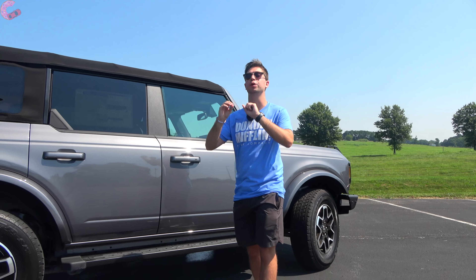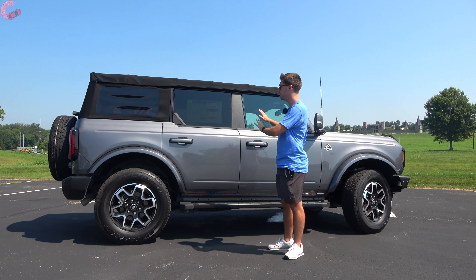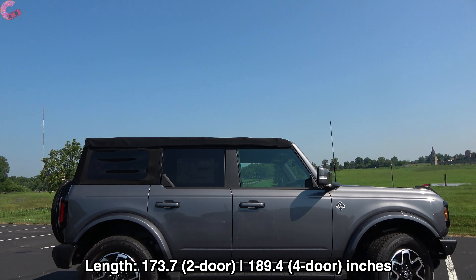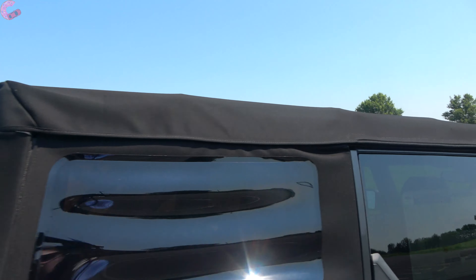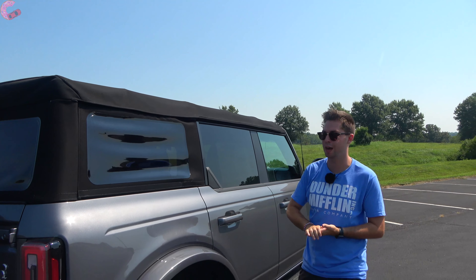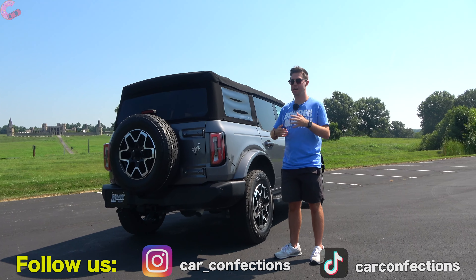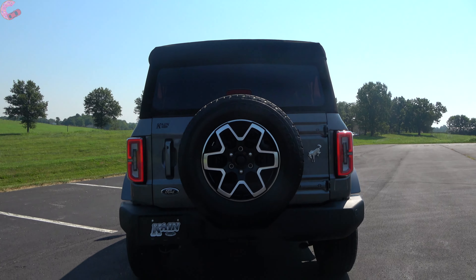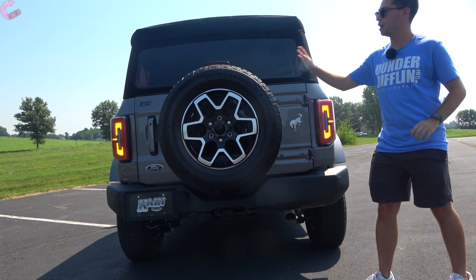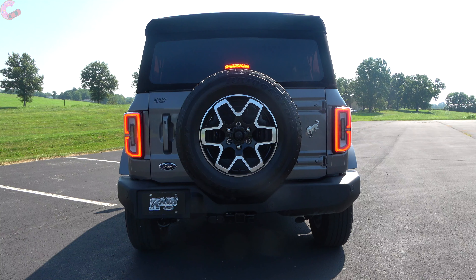The Bronco is available in two-door or four-door configurations — we have the four-door here with that very signature squared-off look. The soft top is the standard option on this model, with a hard top available as an option. Around the rear, I absolutely love the way this looks — rugged and cool. We've got the big spare tire in the middle, brake light centered in that, and the brake light components including turn signal and reverse light are full LED if you opt for the LED headlights up front.